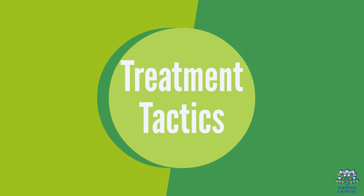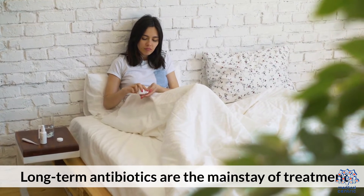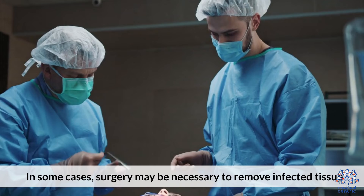6. Treatment Tactics. Long-term antibiotics are the mainstay of treatment, often needed for 6 to 12 months. In some cases, surgery may be necessary to remove infected tissue.